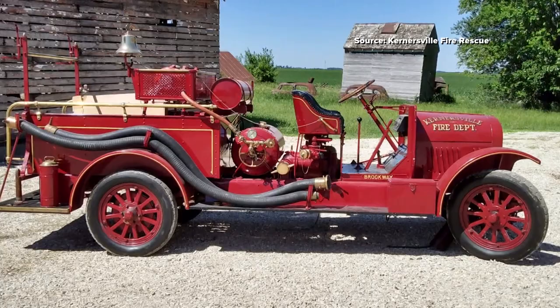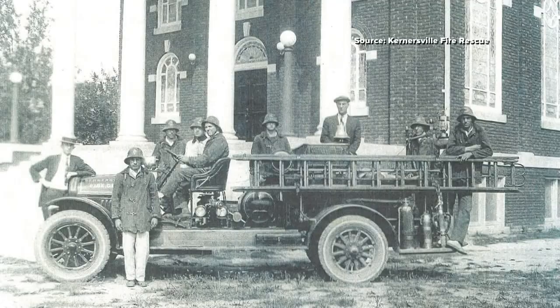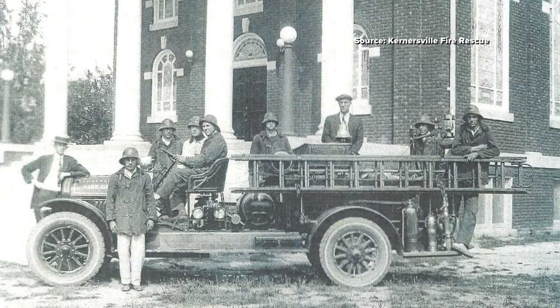Battalion Chief Barry McClain says the town of Kernersville helped to fund the special restoration project. Of course, it being around for 100 years makes it special. It is really the only artifact — anything that we can put our hands on from day one in the fire department. So that really makes it unique. The fact that it still runs, it's going to have the original engine in it.